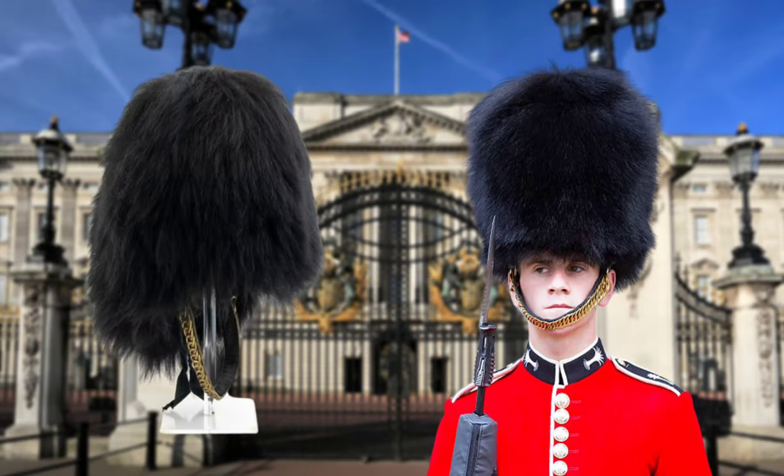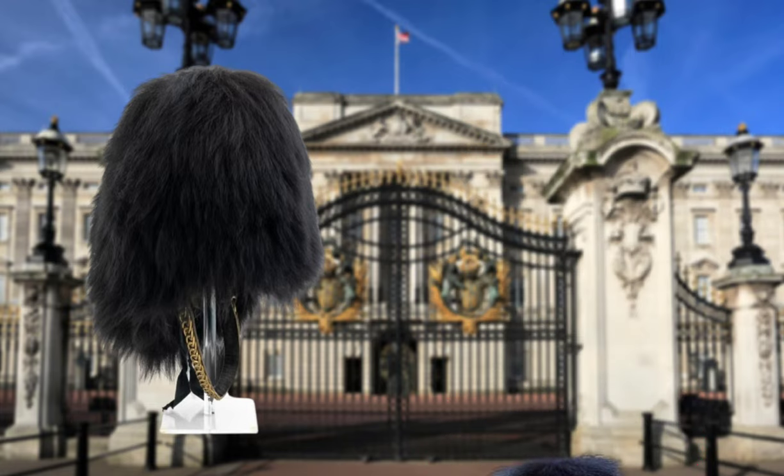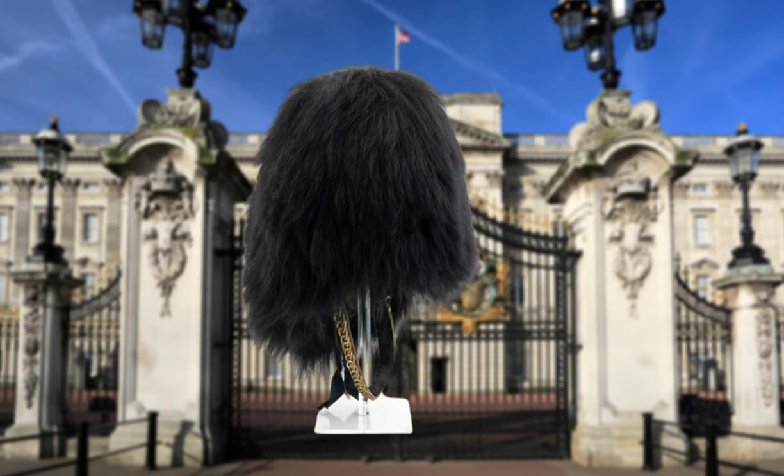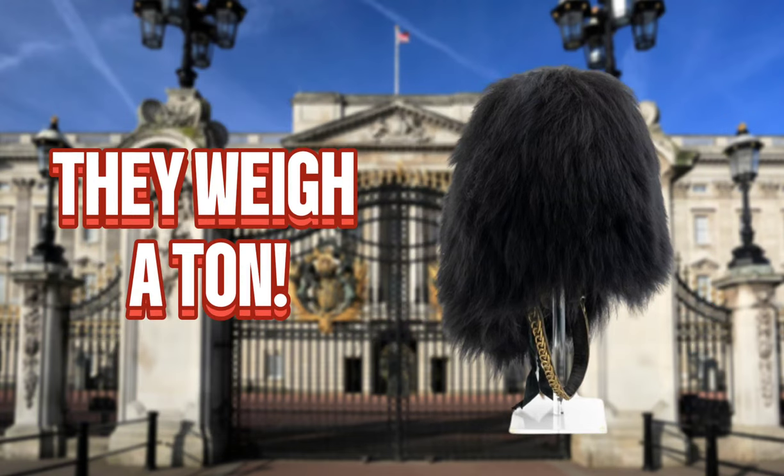Those iconic furry hats that the Royal Guards wear are made of real bearskin, and each one costs a small fortune. These hats weigh a ton, but the guards must keep them impeccably clean and perfectly shaped.